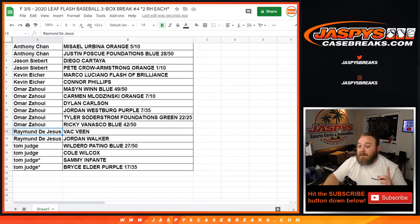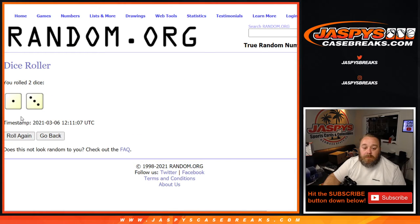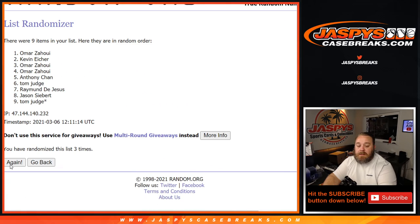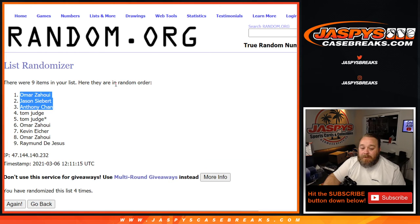Last thing we gotta do — give away $150. Omar down to Tom, top 3 names after a 1 and a 3, 4 times. Congrats Omar, Jason, and Anthony — each one of you guys is gonna get $50 in break credits sent to your email right now. 4 times on the randomizer, 4 times on the dice, and there you go.